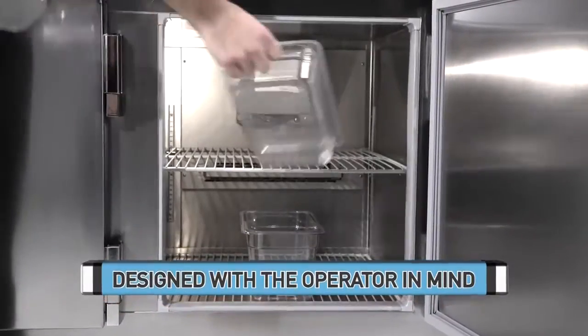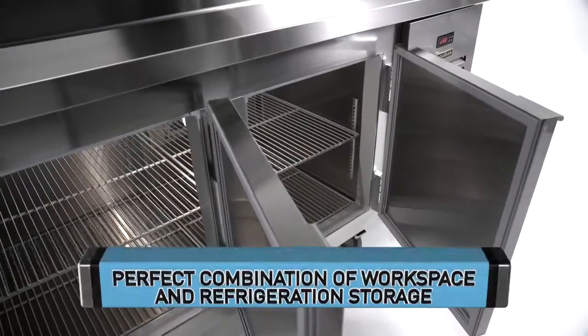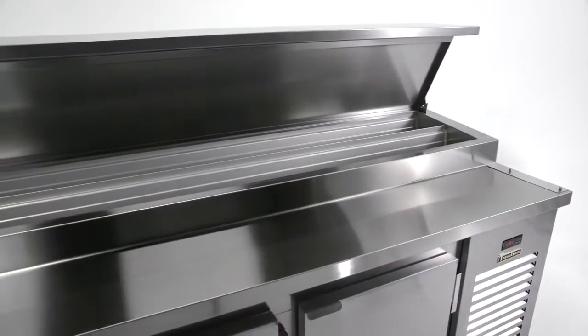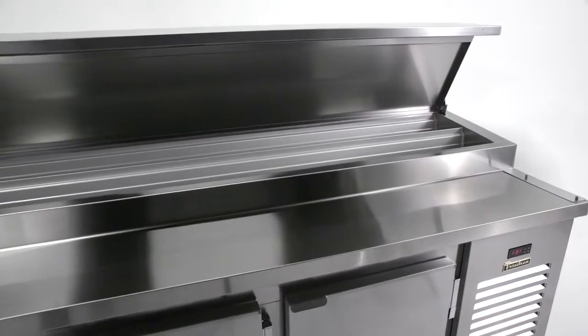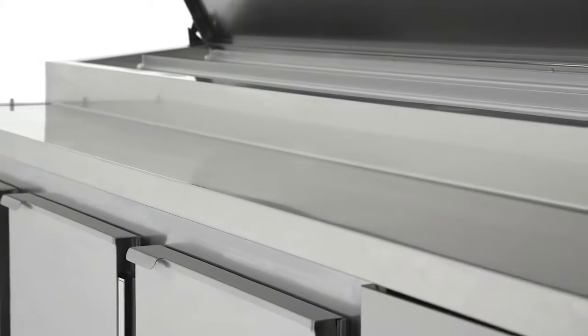Designed with the operator in mind, Trollsen's glycol prep tables can help you transform your kitchen into the perfect combination of workspace and refrigeration storage. Our unique flush-mounted design allows easy access to ingredients and helps your staff stay focused on the product and portions.